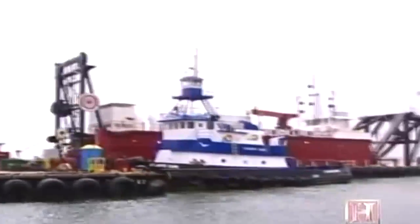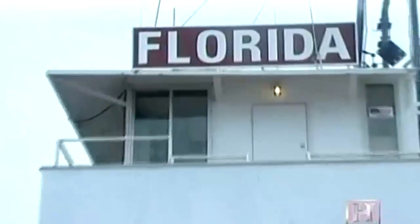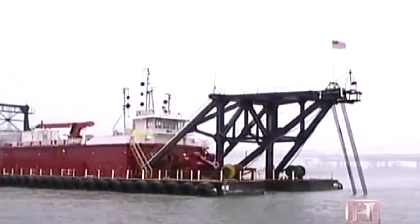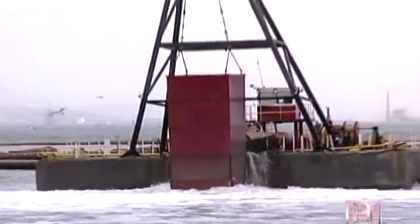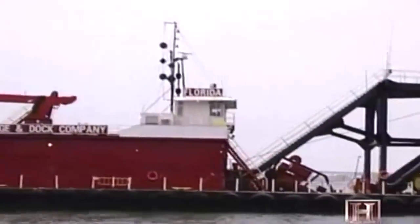Across the continent from where the New York is working, another dredge deepens the port of Oakland, California. Even though it's called the Florida, this vessel operates primarily up and down the west coast of the United States. The Florida is a cutter suction dredge — the most commonly used type of dredge in the United States, thanks to its efficiency and versatility.